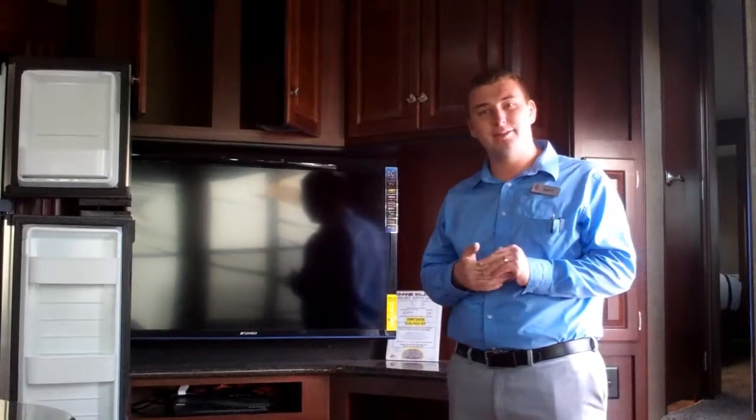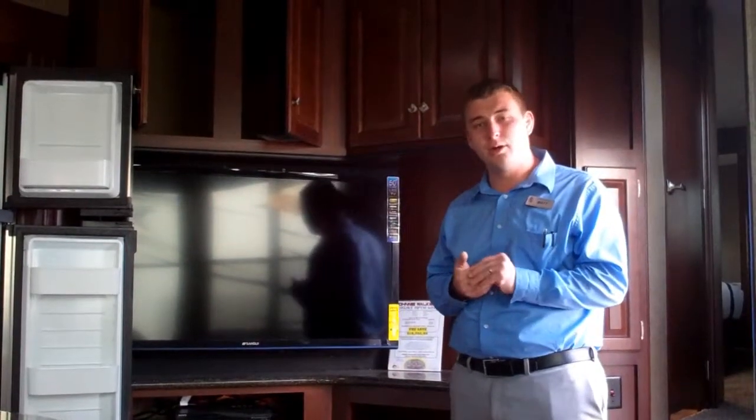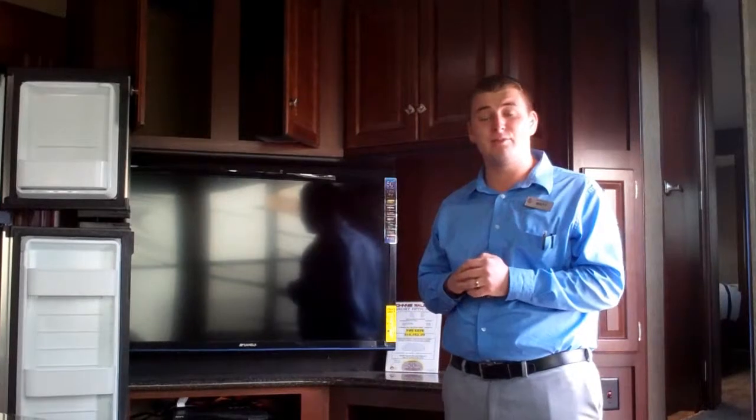I'm Matthew Heath with Johnnie Walker RVs. I just want to take a few minutes to walk you guys through this brand new 425 Road Warrior — we're one of the first RV dealers in the country to have this floor plan.